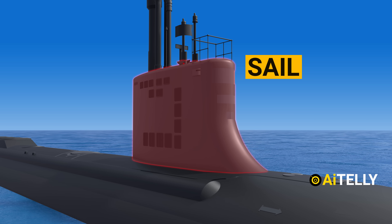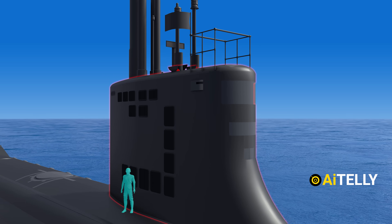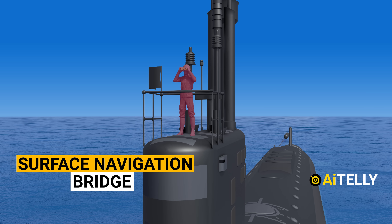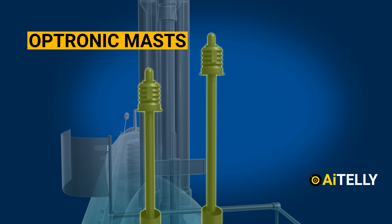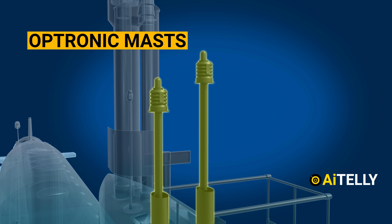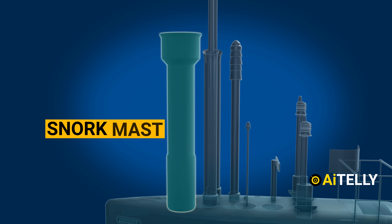Moving ahead is the sail. For size visualization purposes, let's compare this to the height of a sailor. This is the surface navigation bridge where sailors or commanders stand on top for outside observation. These are the two optronic masts — sensors on a submarine that function similarly to a periscope without requiring a mechanical tube. This is the communication mast required to send and receive data. At the back is the snort mast.